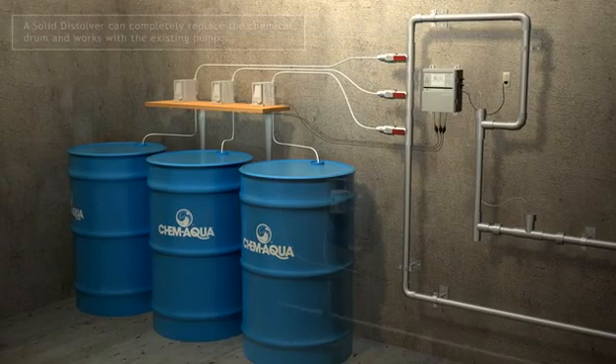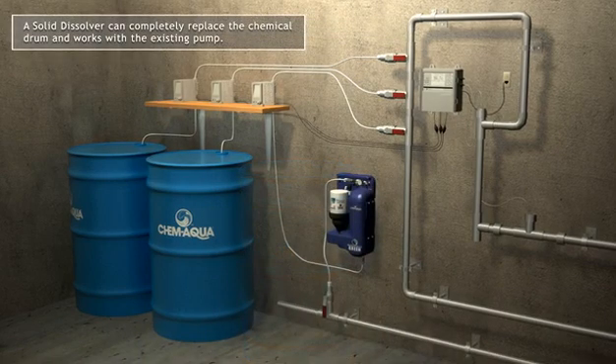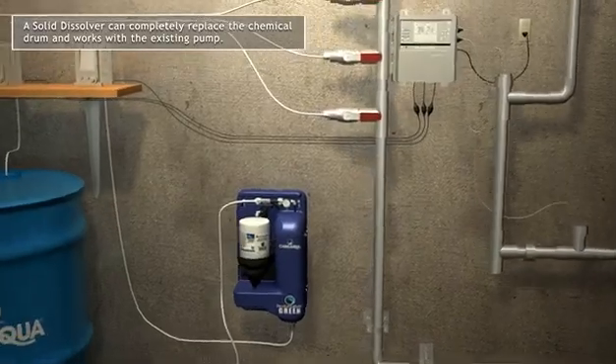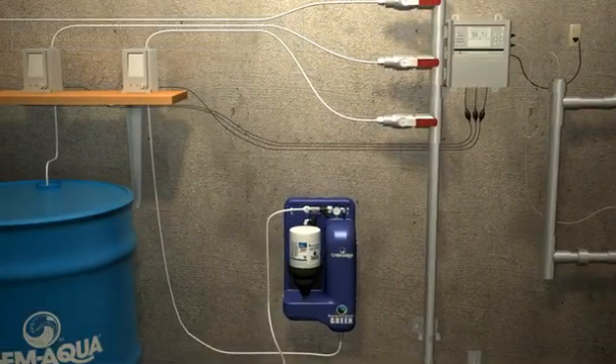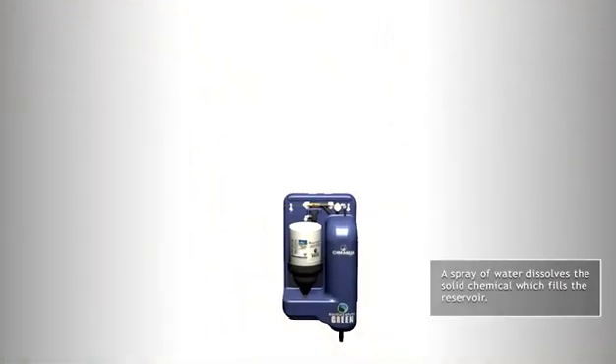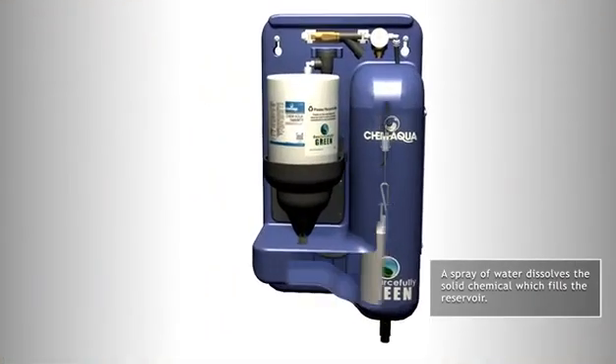But what if you could replace that heavy drum of liquid chemical with a small jar of concentrated solid chemistry and a solid dissolving system? The chemical in both instances is the same, but the solid chemistry provides for an easier delivery method and a neater, more compact installation.